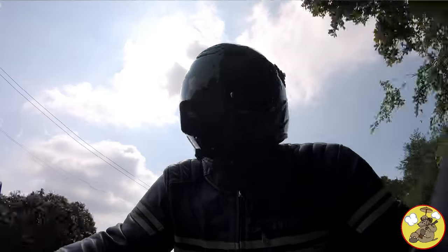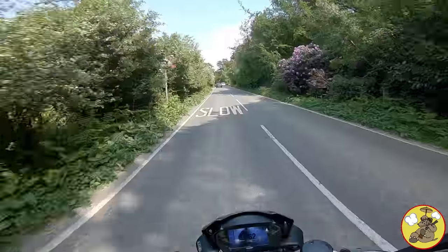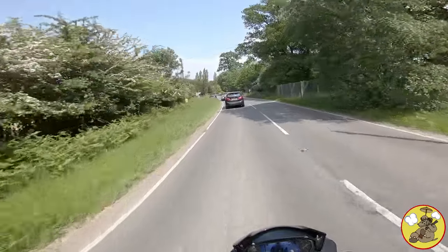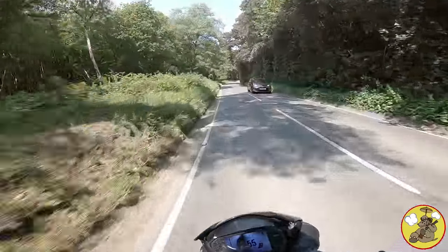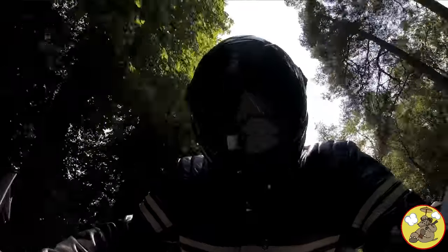So how are we getting on with the bike? Bloody marvellous. It's absolutely amazing, it's everything I wanted it to be. Obviously while running in, you are restricted on revs, so I don't have full power or full throttle or stuff like that. But I certainly don't feel held back, not on roads like this anyway.